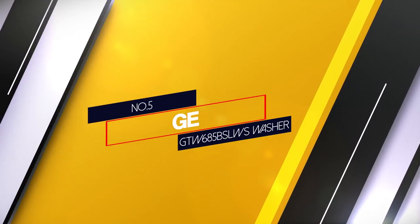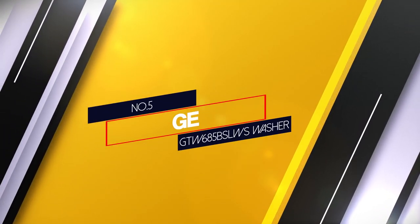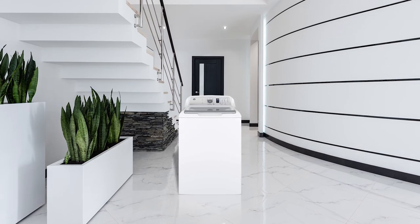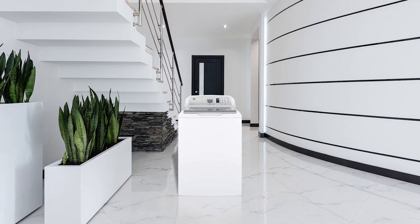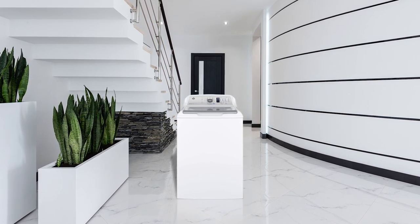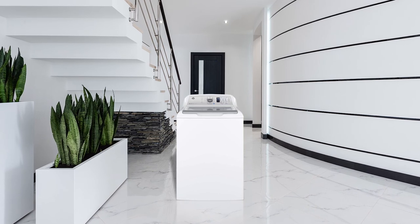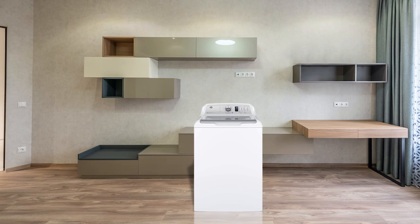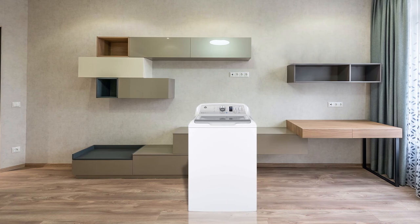Number 5: GE GTW685BSLWS Washer. The GE GTW685BSLWS is one of the top-rated washers in the market. This classic washer is equipped with 14 wash cycles to meet your every kind of clothes need. You can monitor its wash loads through a soft close glass lid.